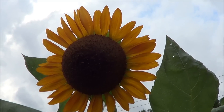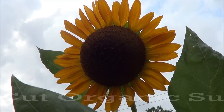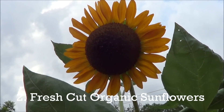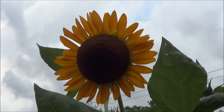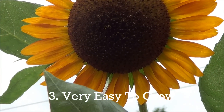I'm out here working a lot in the garden, and it's always nice to have some fresh cut flowers for your wife to thank her. That's another reason why we grow sunflowers. And of course, they're extremely easy to grow.